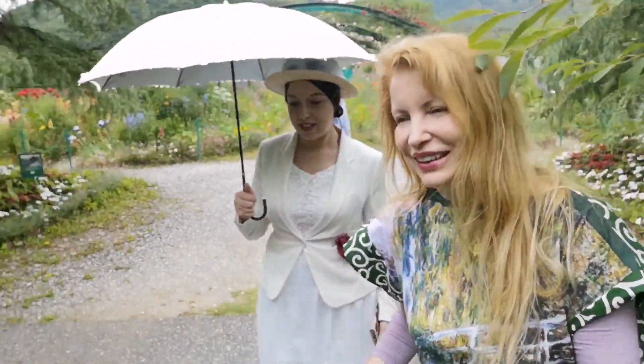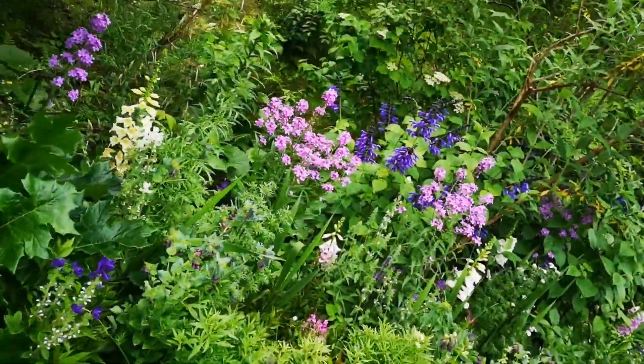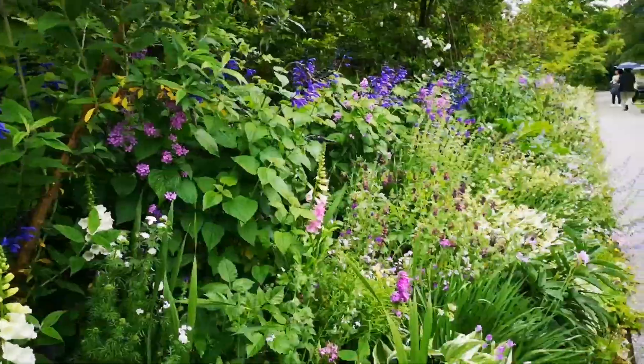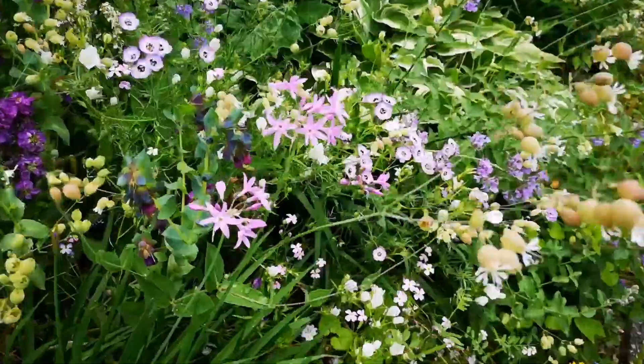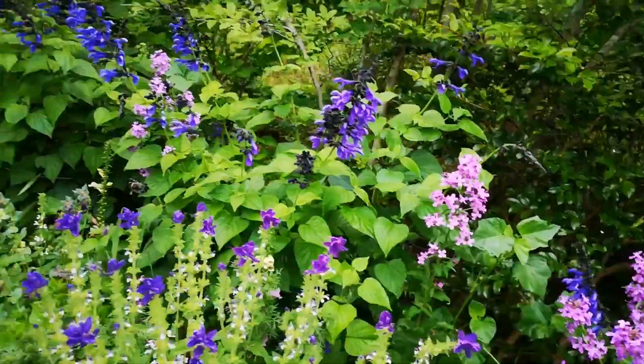All these beautiful colors and flowers. Actually, you know, they look nicer in this slightly cloudy weather. So in that sense, we are lucky.